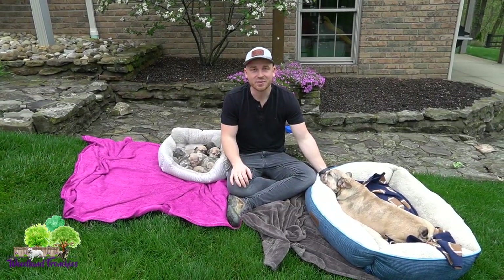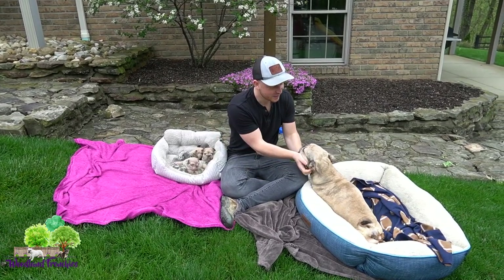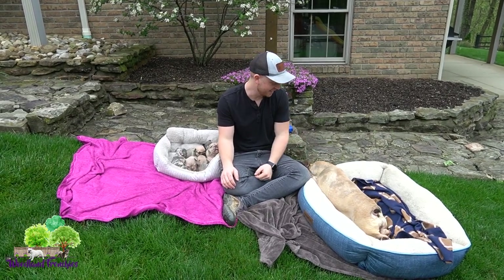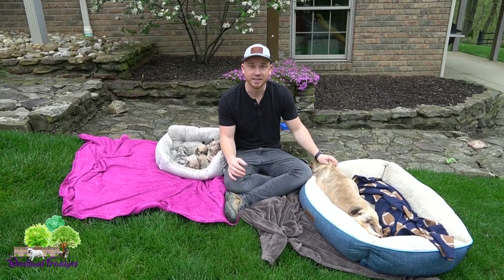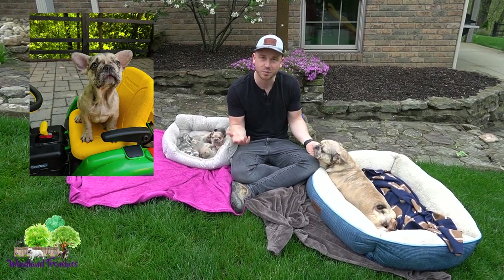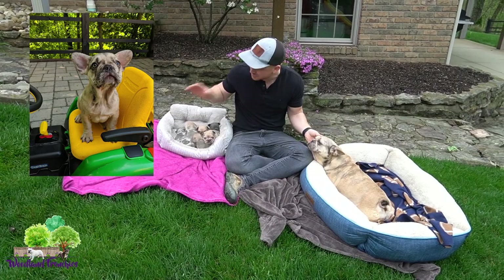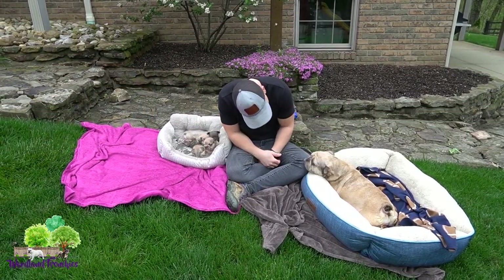Hi everyone and welcome to Woodland Frenchies. We got a French Bulldog litter update for you, and we got Pebbles here who is just an amazing mama — super laid-back, just chilling in her bed right now. She is a puppy that we raised and decided to keep, because we knew the mom she came from was such a good mama, so we know these puppies are going to be just as amazing as Pebbles.